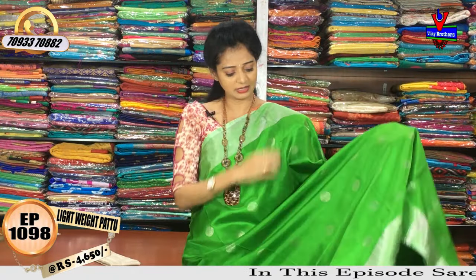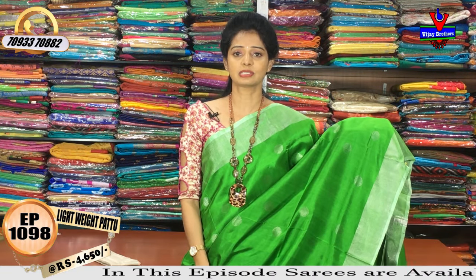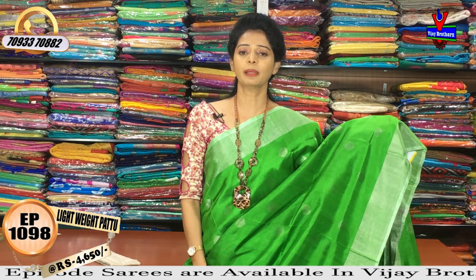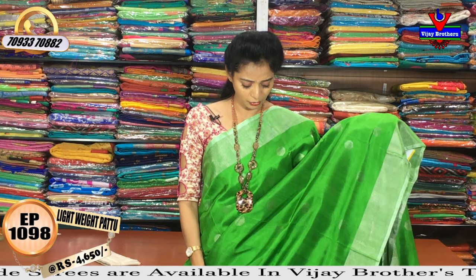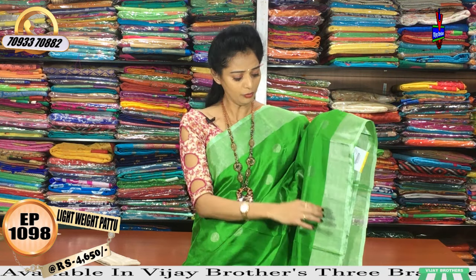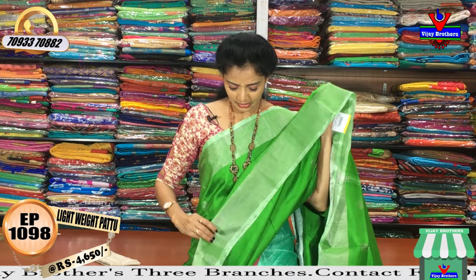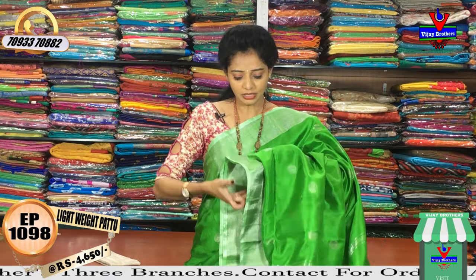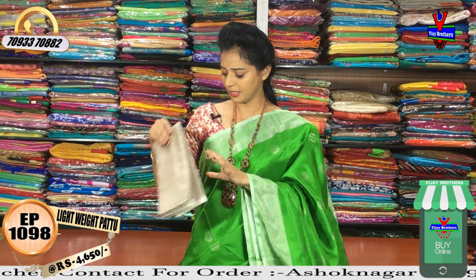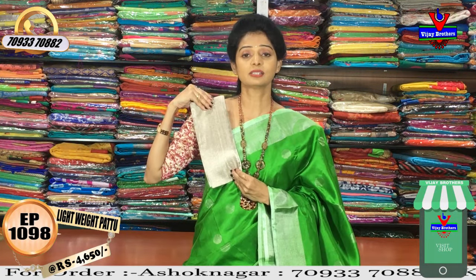The same color combination with polka dots. We will show the three showrooms. Polka dots are the same color. These are the same color boxes. We will show the same color brands — the same color blouse as well. It is very lightweight.